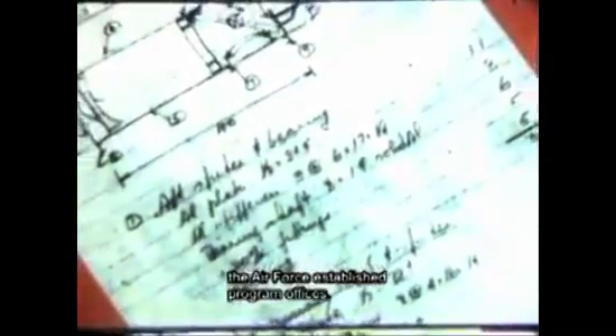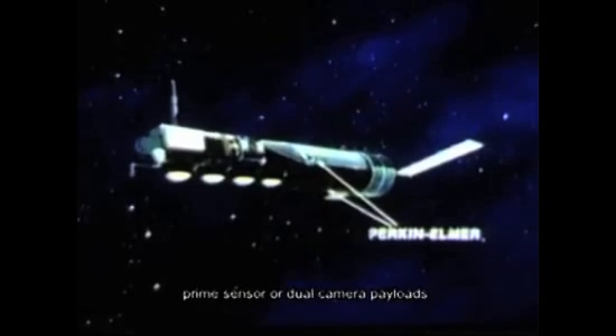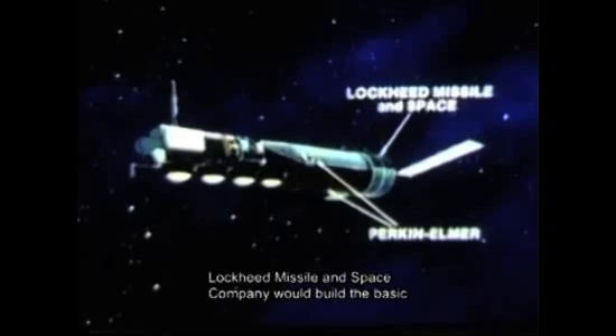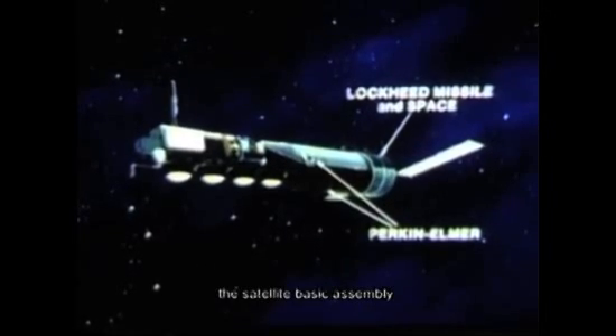In 1966, the Hexagon program had reached the formal competition stage, and both the CIA and the Air Force established program offices. The contractor team finally selected consisted of the Perkin-Elmer Corporation, which would develop the prime sensor or dual camera payloads. Lockheed Missile and Space Company would build the basic structure for the entire satellite vehicle and would also serve as final test and integration contractor for the satellite basic assembly.